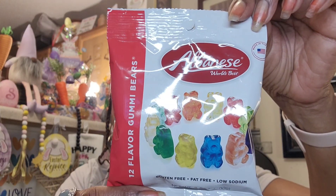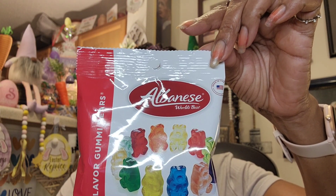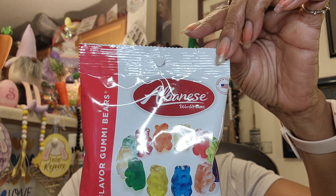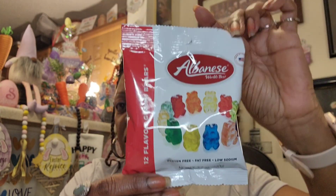Moving on to food — this is just a repurchase. They had this thing loaded, both the bears and the worms. I got one pack of the Albanese World's Best 12-Flavored Gummy Bears because I absolutely love these. They have 12 flavors: cherry, strawberry, mango, lemon, pineapple, orange, green apple, watermelon, pink grapefruit, lime, blue raspberry, and grape. Best buy date is July 3rd 2024. I grabbed another bag because I absolutely adore them.